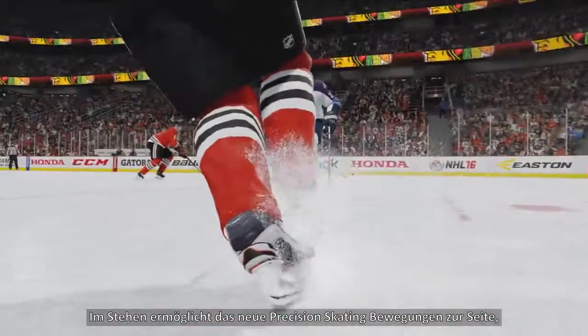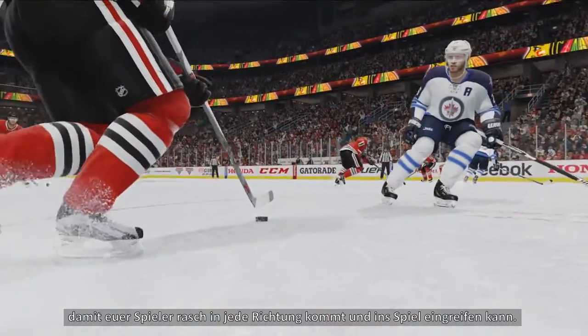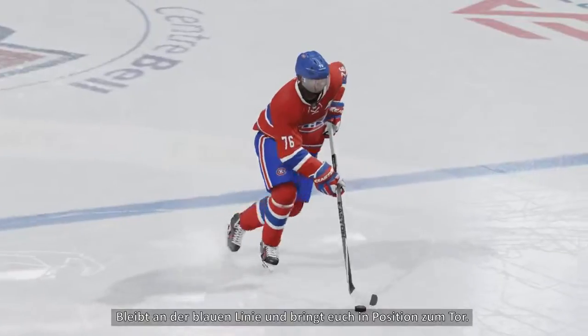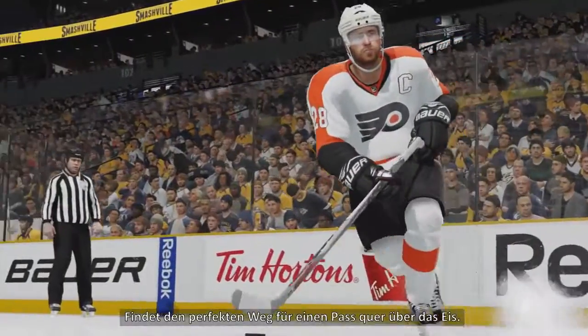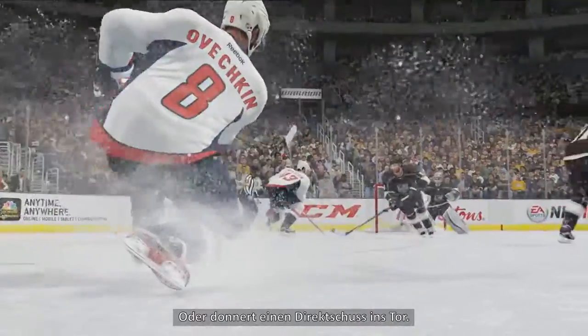When at a standstill, new precision skating strafes allow your skater to quickly move in any direction to make a play. Walk the blue line creating angles to the net, find the perfect lane for a cross-ice feed, or line up that booming one-timer from the slot.